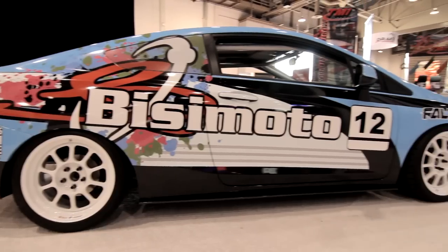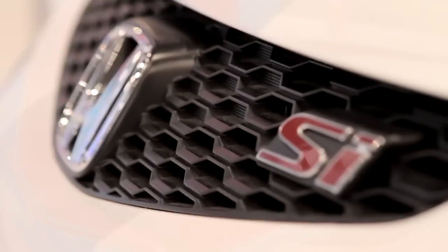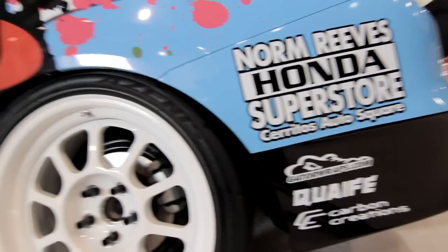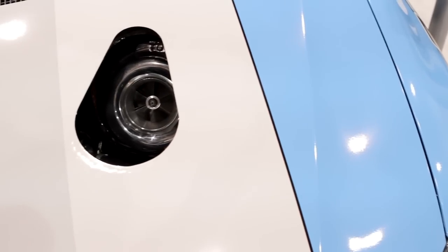My name is BC Ezerioja. I'm the founder and owner of BC Motor Engineering in Ontario, California. The 2012 Civic Si is a wonderful vehicle, one that allows tuners like ourselves to really enhance the comfort, speed, and the sport level of the vehicle itself.